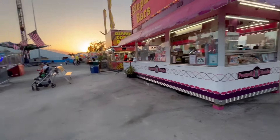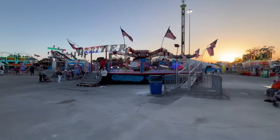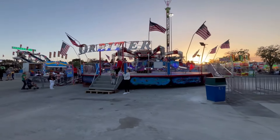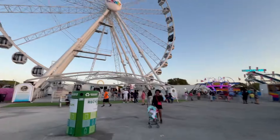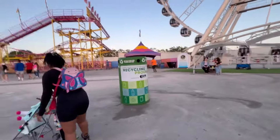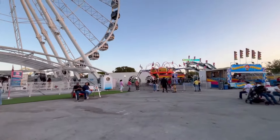There are five-dollar deals at this booth. Here we have the Orbiter, another thrill ride from North America Midway, as the sun starts to set in the background. Here's the Observation Wheel, one of the recycling bins, and a resting area. Here we have the Tornado ride set up right next to the Observation Wheel.